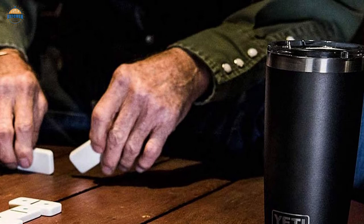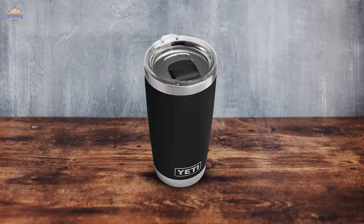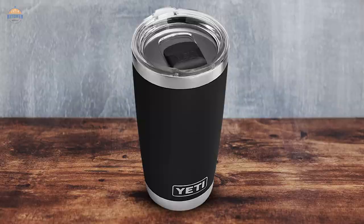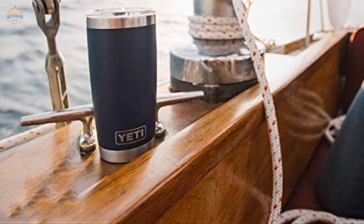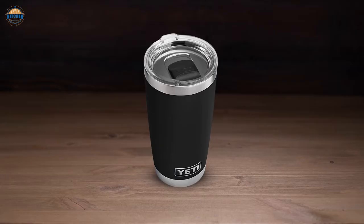Another great feature about this particular tumbler is that it uses the MagSlider lid, which uses magnets to keep your drinks secure inside the vessel no matter how much movement happens around it, i.e. during vigorous activity. This makes sure that liquid doesn't spill all over wherever you happen to be. Lastly, like all Yeti products, these cups come with a no-sweat design, engineered so that sweat won't build up on your hands and cause discomfort during extended use periods outdoors, ensuring maximum comfort for long days spent hiking or camping.